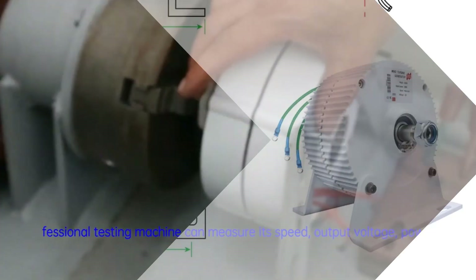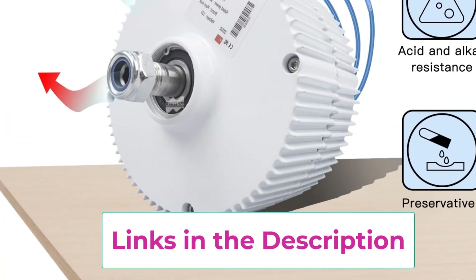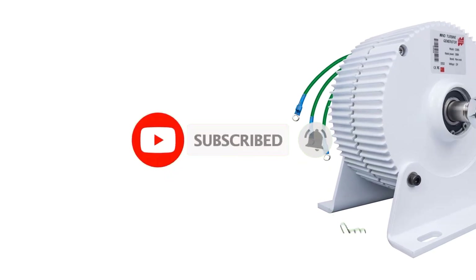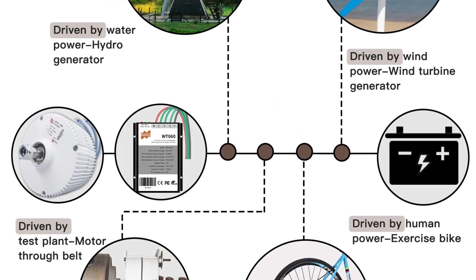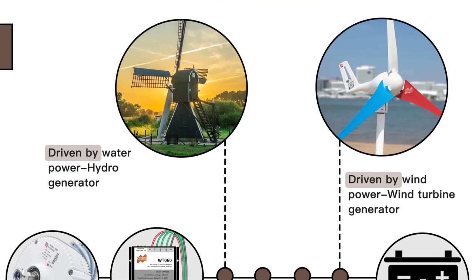Applications include battery charging systems, off-grid cabins, RVs, or small energy setups. Crafted with durability in mind, the Mars Rock generator features corrosion-resistant materials and a compact, lightweight design that's easy to install and maintain. Its low starting torque ensures efficient energy conversion with minimal resistance, while smooth and quiet operation makes it perfect for residential or remote locations. The Mars Rock 300W PMG offers a reliable, eco-friendly solution for generating clean renewable energy.